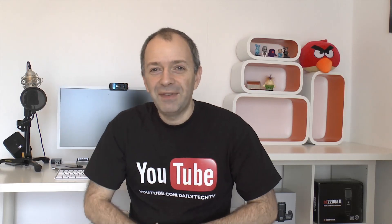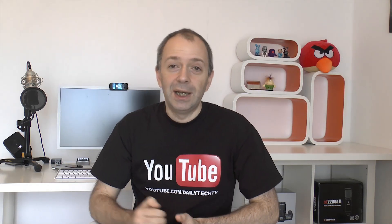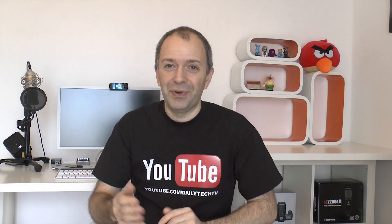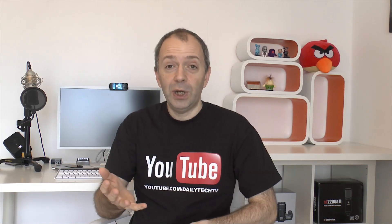Hi everyone, Day from Daily Tech TV with another Q&A session. Perfect Forehand has asked how could packaging design influence a product's success. Before I answer, I want to cover something: I answer a lot of Perfect Forehand's questions because he asks good questions — nothing more than that. If you leave me good questions that capture my attention, they will get answered.